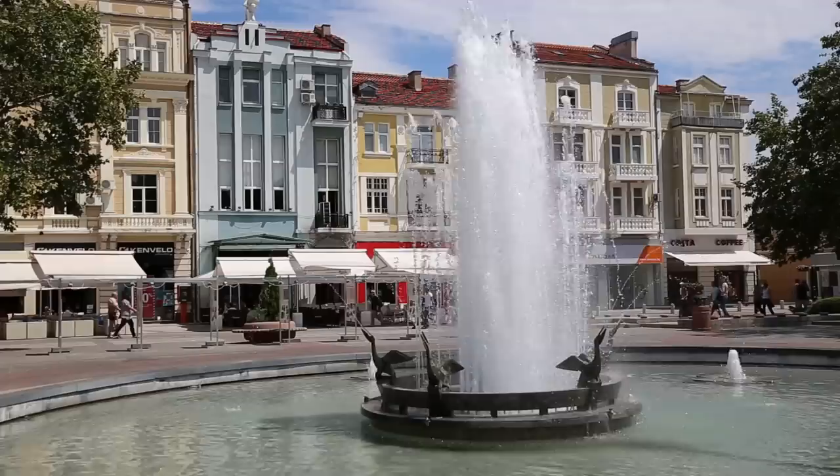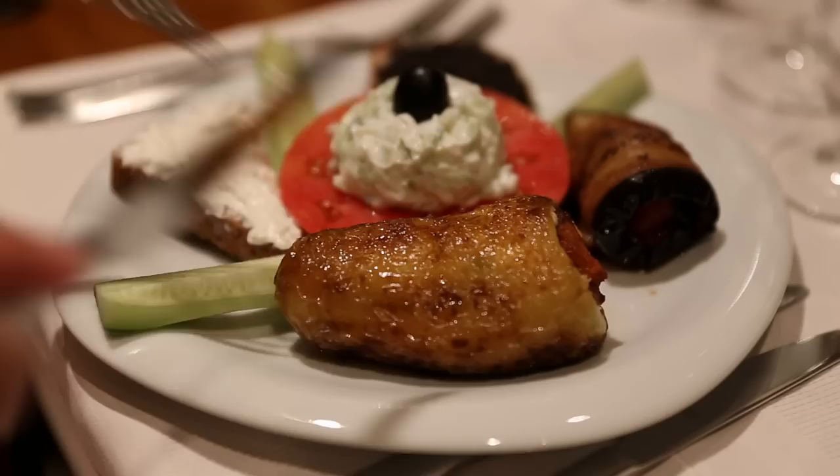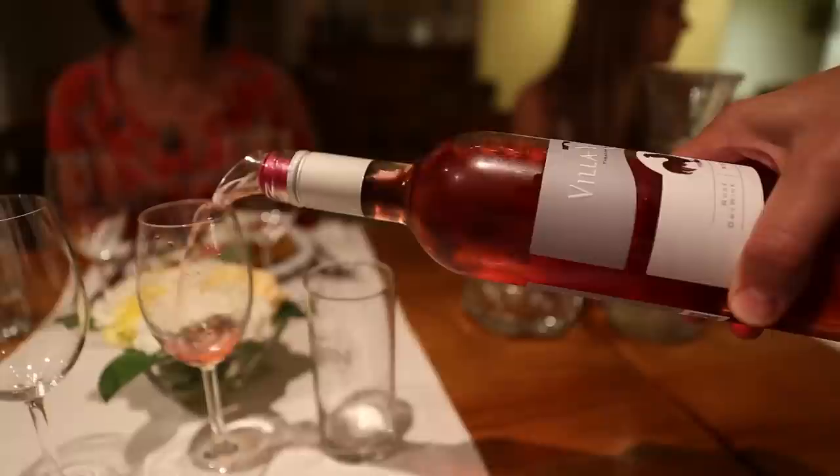You will be spoiled for choice when it comes to dining out in Plovdiv. This place looks like an average wine shop but is actually a gourmet restaurant. Owned by the Porteva family, this simple, elegant restaurant is the best place to sample delicious Bulgarian wines paired with homemade foods. Be sure to book the multi-course tasting menu in advance.